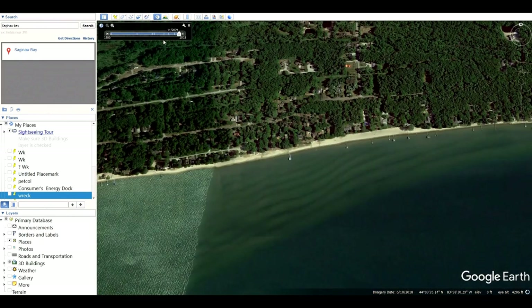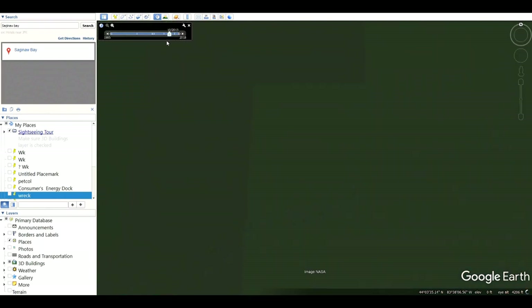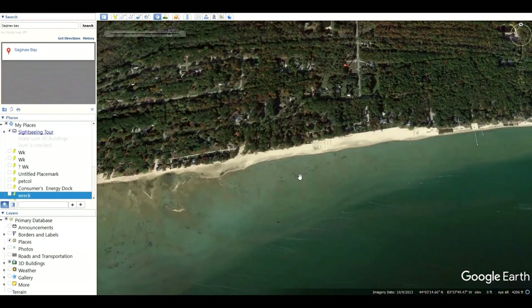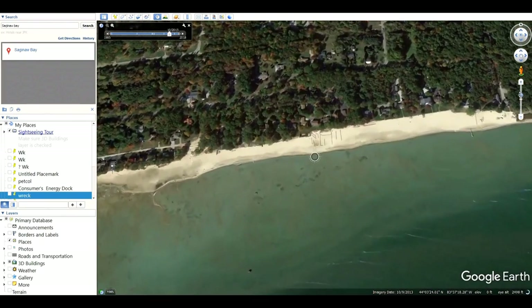Now we'll set our time back and see which date works best. That's probably 2015. This is 2013 — look at all that beach and sand and how shallow that water is. Now let's adjust our altitude one more time and get right down to that critical altitude, just barely above 1,000 feet.